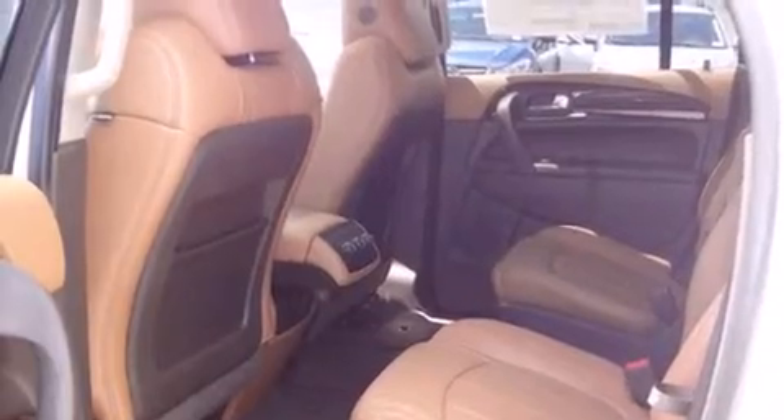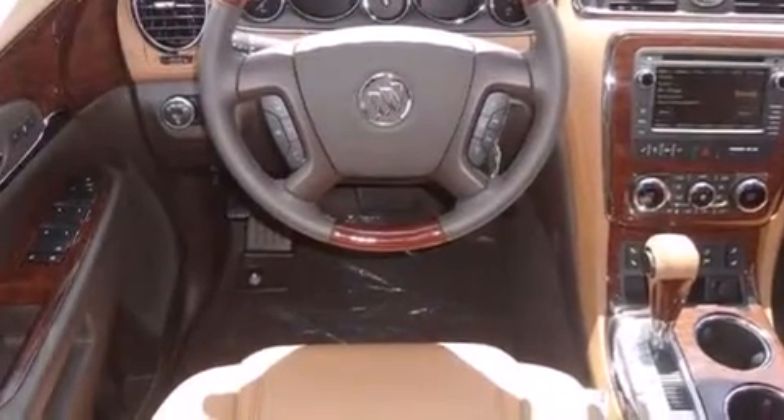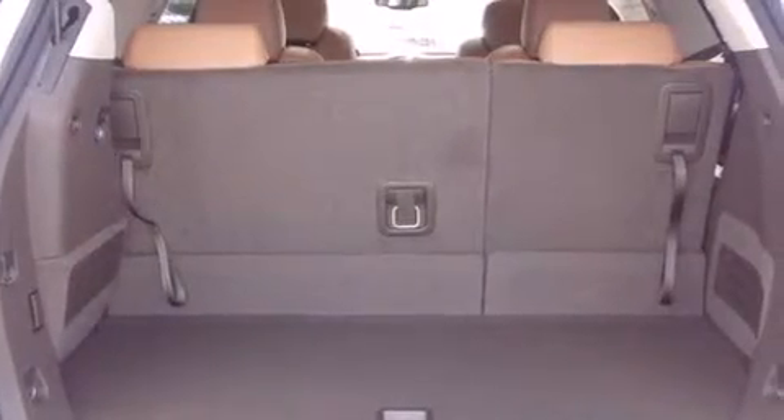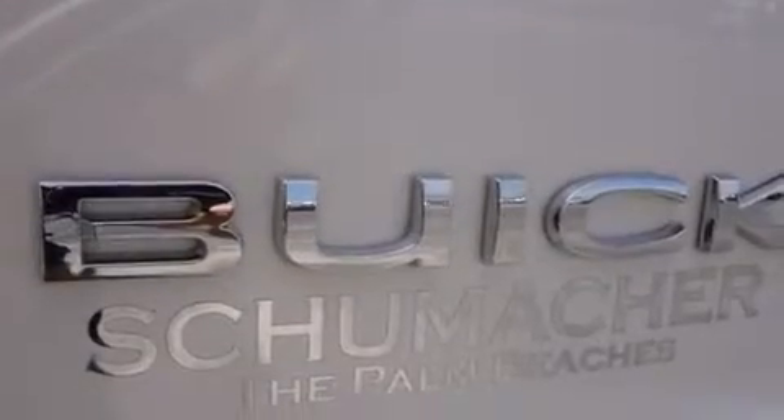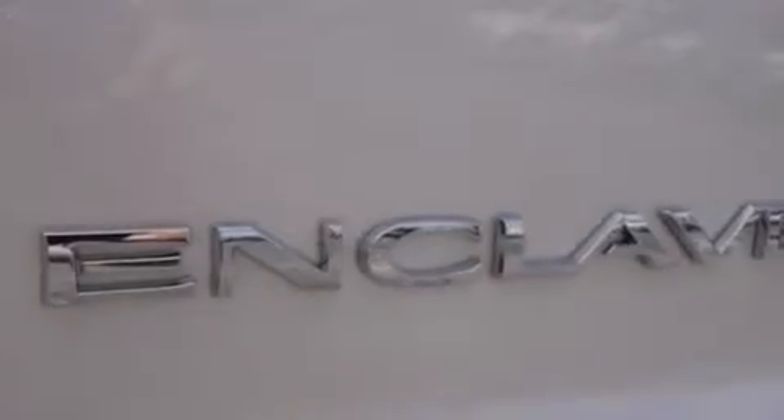Features include traction control and stability control systems, memory settings for the seat's position so you can recall your favorite alignment with the push of one button, side curtain airbags, a power rear lift gate, and a sunroof that enables you to fill the cabin with fresh air at the push of a button.